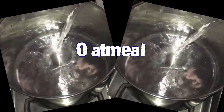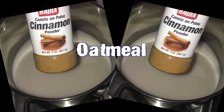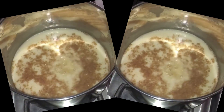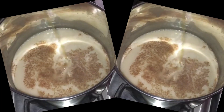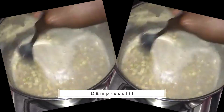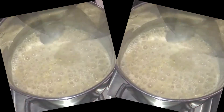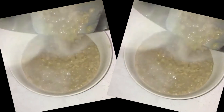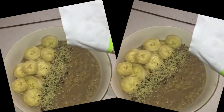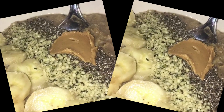I usually eat the same things over and over for breakfast, and oatmeal is one of my go-to meals. It has to be delicious — I have my own little recipe I'm showing you guys right here. This was posted on my fitness Instagram, Empress Fit. If you don't like oatmeal, you have to try this recipe — I promise you, you will love it. I usually top it off with some fruits and hemp seeds or chia seeds, pumpkin seeds, peanut butter, just to add protein into the mix.